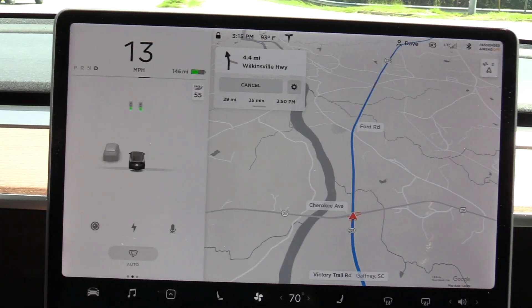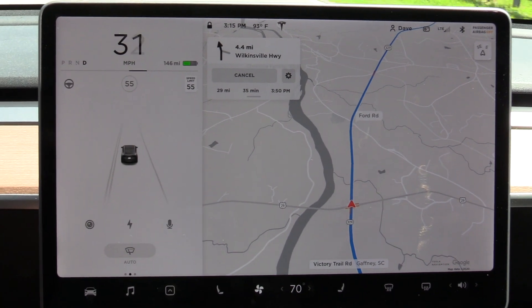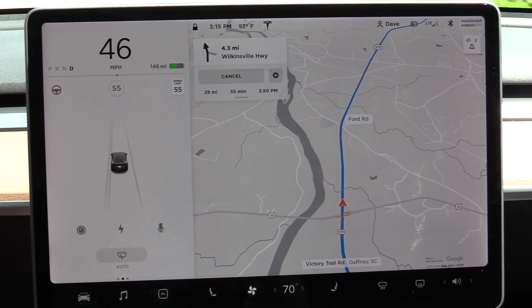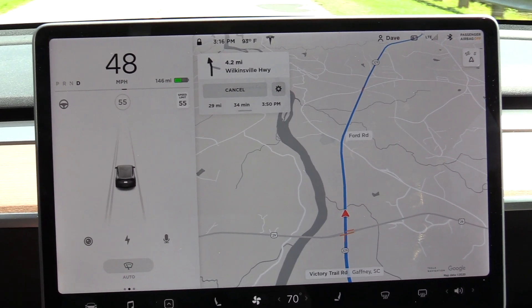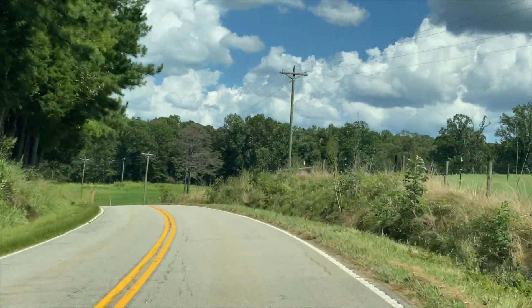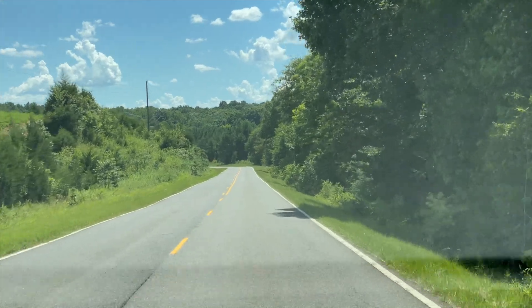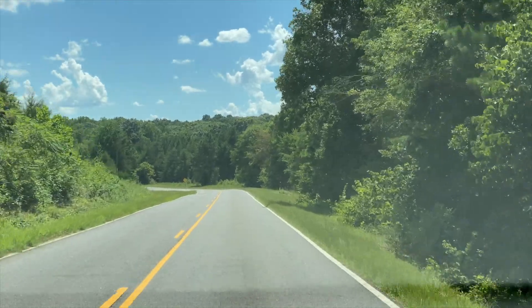We are just about used up the charge we got in Shelby. Got two more miles and then we'll be running on what we had when we arrived in Shelby. Got 29 miles to Lockhart - we'll get some more juice there. We're continuing on Route 105 here. 14 miles to go, a lot of back roads, haven't seen a house in a while.